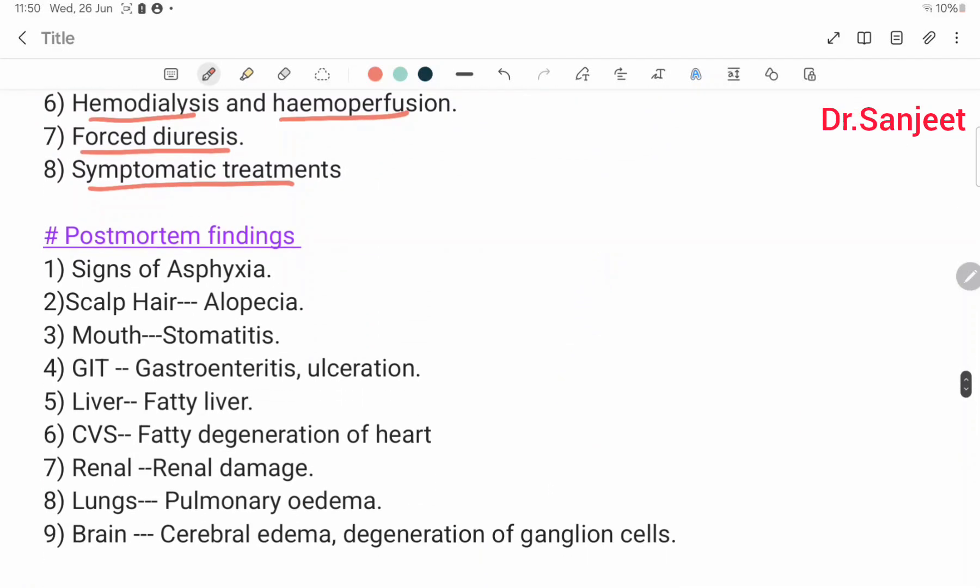Post-mortem findings: signs of asphyxia. Scalp: alopecia. Mouth: stomatitis. GIT: gastroenteritis, ulceration. Liver: fatty liver. Heart: serious fatty degeneration. Renal: renal damage. Lungs: pulmonary edema. Brain: cerebral edema. Degeneration of neurons.